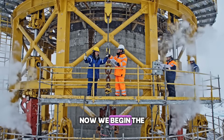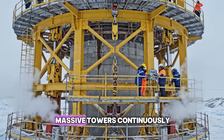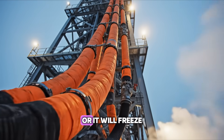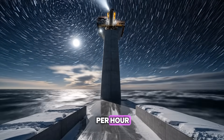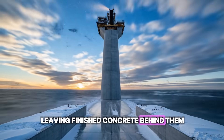Now we begin the vertical climb. We use slip-form construction to build the massive towers. The concrete must be kept warm all the way up the tower or it will freeze inside the pumps. The forms rise inches per hour, 24 hours a day, leaving finished concrete behind them.